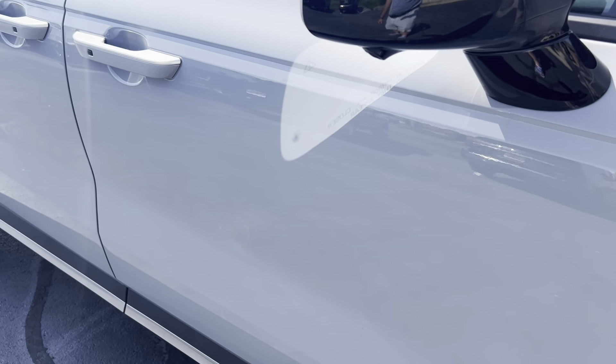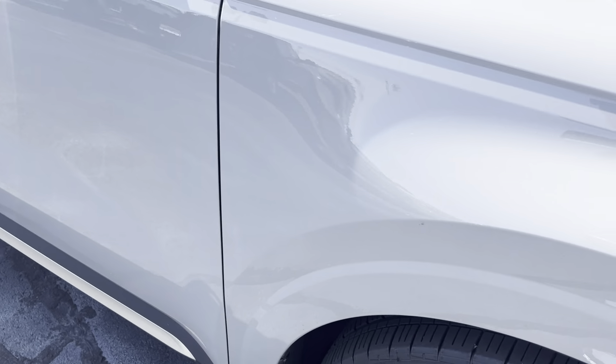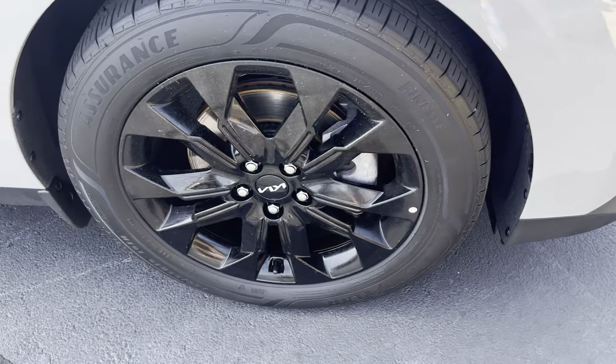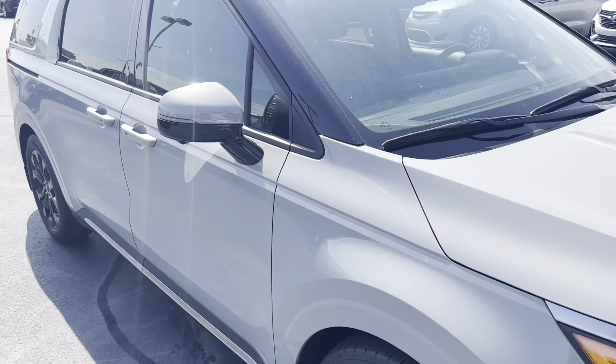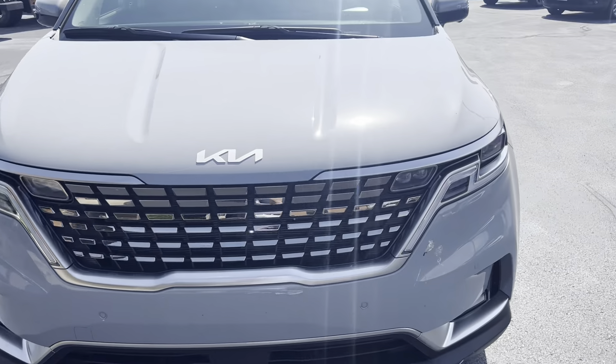Back door — great, not seeing any door dings or anything like that. Front door — excellent. Front fender — also excellent. Really, really nice condition.